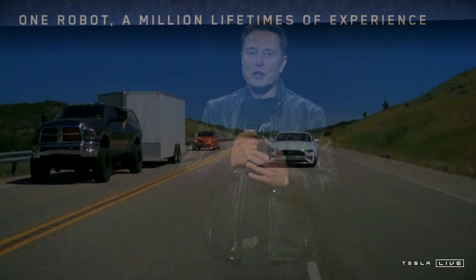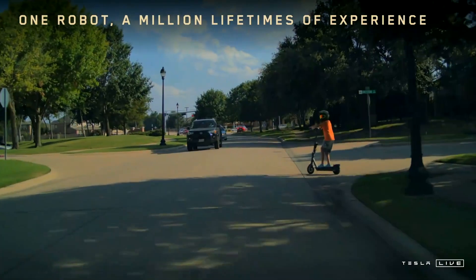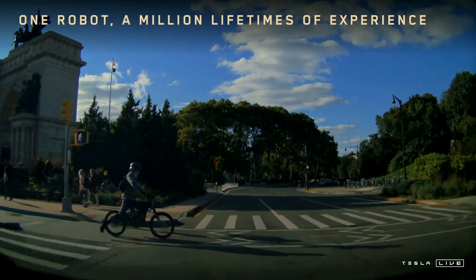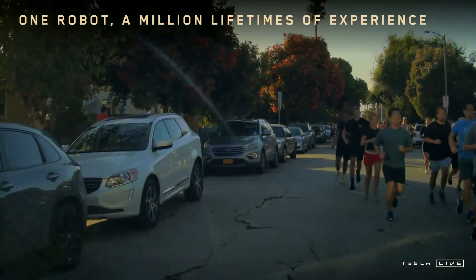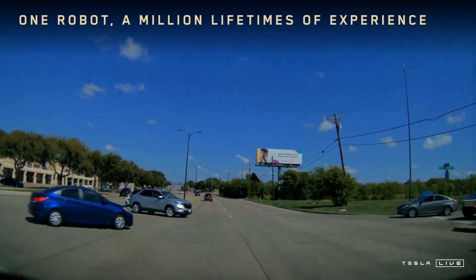Technology: one of the biggest innovations is that the CyberCab will not have a traditional steering wheel or pedals, relying entirely on Tesla's full self-driving system. It will also be the first Tesla vehicle to come with wireless inductive charging as a standard feature, making it ideal for a fleet of autonomous vehicles that can recharge without human intervention.